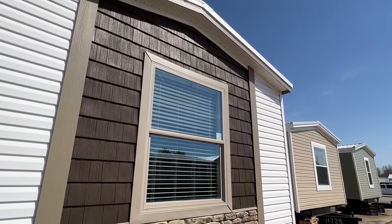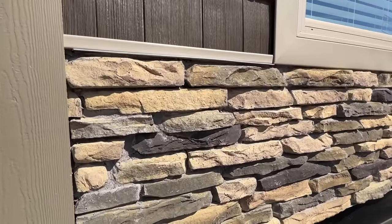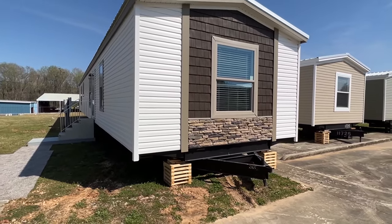We got the shade bottle and then they went with the stone here as well. It just makes the end of this house really stand out — what do y'all think?